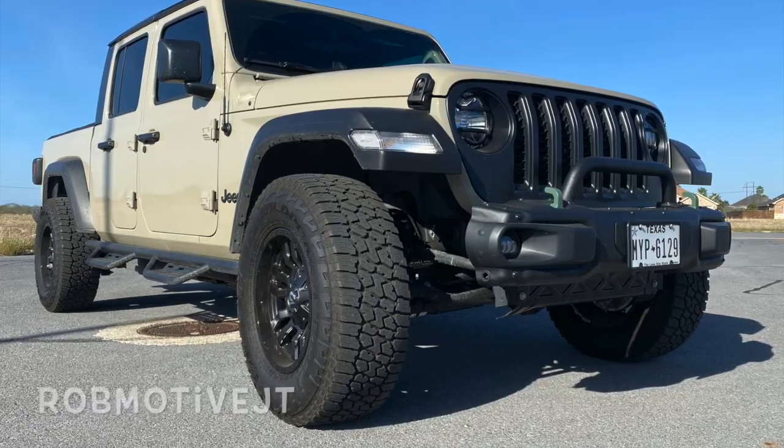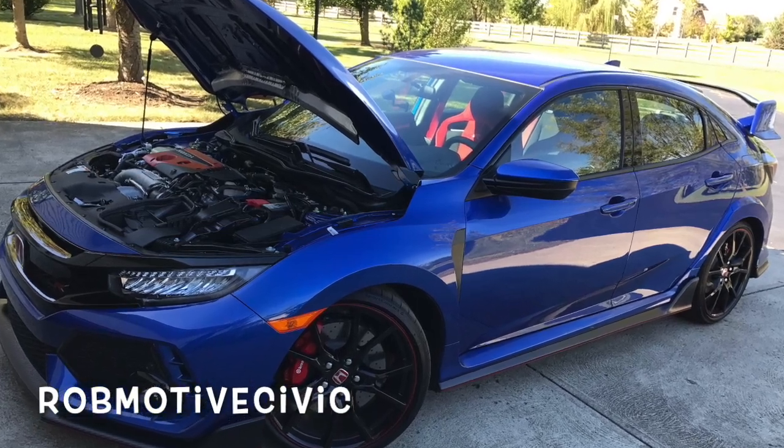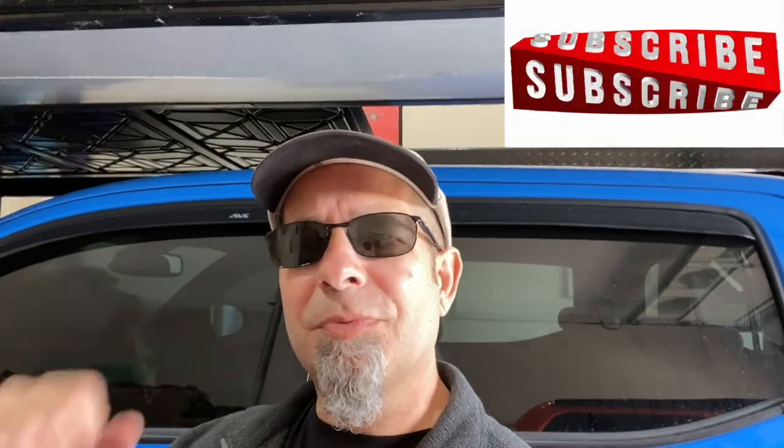If you're thinking about this Tacoma TRD lift kit, leave a comment and let me know what you think — is it a rip-off or a good thing? Also, I have two other channels: Rob Motive JT, all about my 2020 Jeep Gladiator sitting right back there, and Rob Motive Civic, about my experiences with the Honda Civic hatch and the Honda Civic Type R. Check them out, consider subscribing, click that notification bell, and smash that subscribe button. Thanks for watching, stay safe out there!